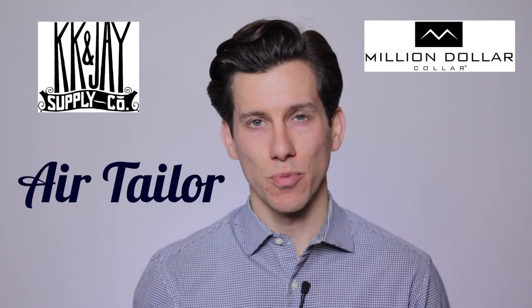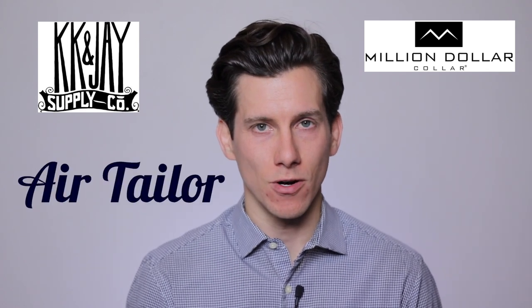I want to thank my partners over at KK&J, Million Dollar Collar, and Eric Taylor for supporting The Modest Man and sponsoring this video. These are three brands that are dedicated to helping men look amazing and in that way they're very much aligned with my mission. Big thanks again to these three brands for making this video possible.